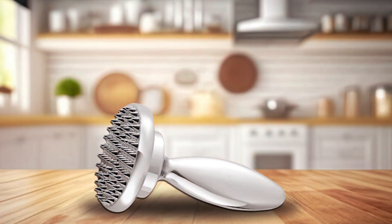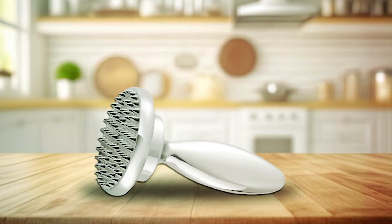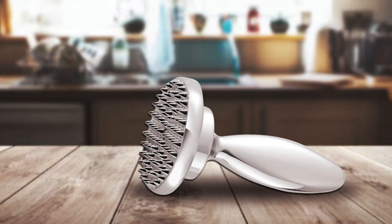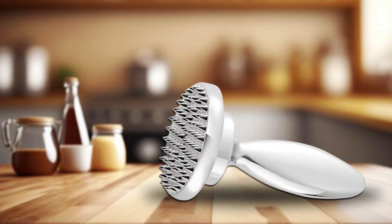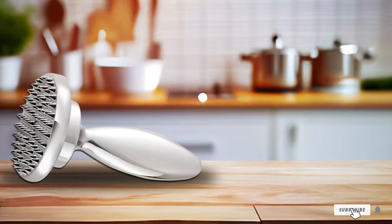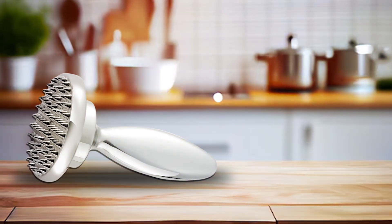Priced competitively for its superior quality and performance, the Reversible Meat Tenderizer and Pounder offers exceptional value for its versatility and durability. Say goodbye to unevenly cooked, tough meats and hello to restaurant-quality dishes in the comfort of your own kitchen. Invest in it today and unlock a world of culinary possibilities — elevate your cooking experience and enjoy tender, flavorful meats with every bite.